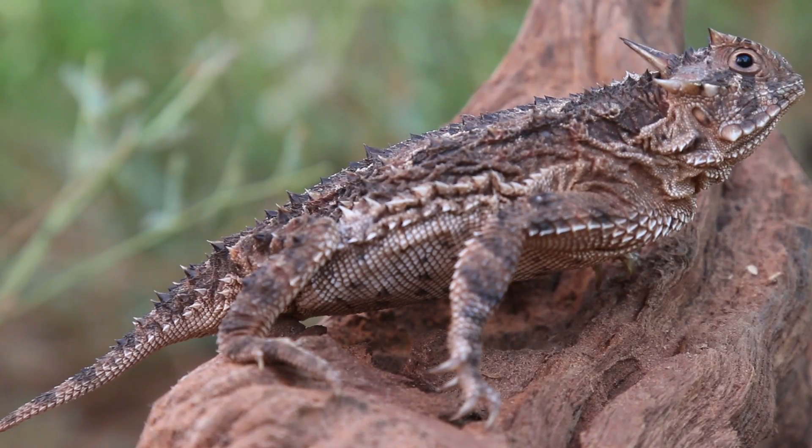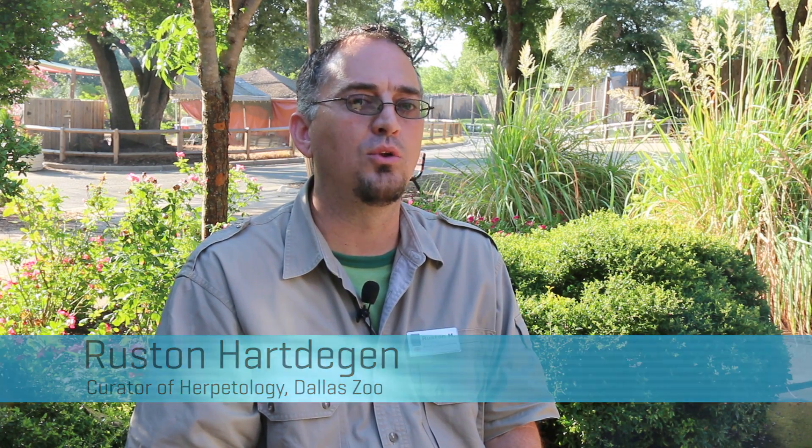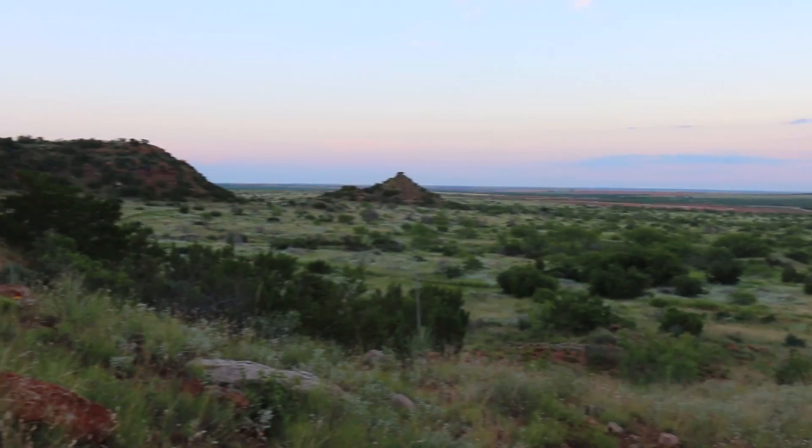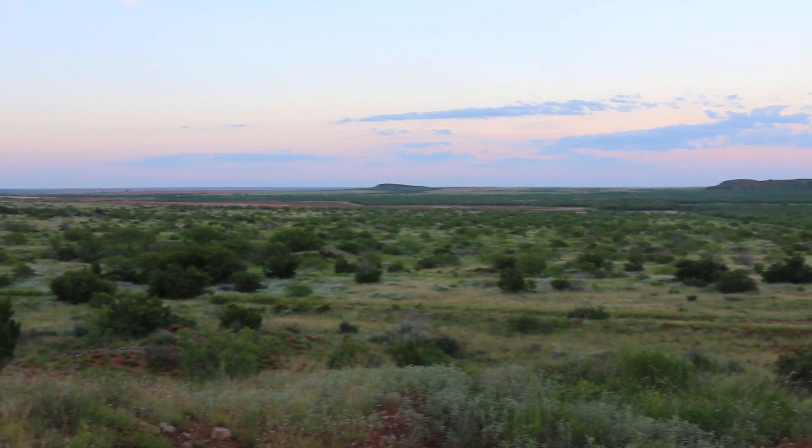Horned lizards in general are a really unique group of reptiles found throughout the desert southwest, but the Texas horned lizard is the largest of the species and a unique animal that's the Texas state reptile. Texas horned lizards have been in decline about 30 percent across the range in Texas.